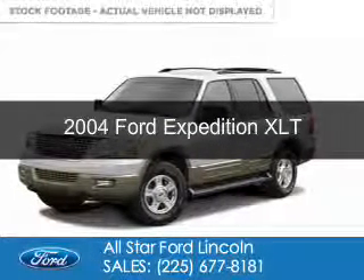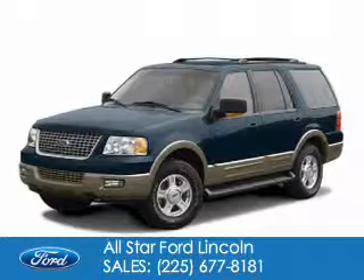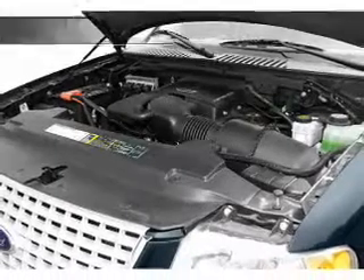This is a used 2004 Ford Expedition, powered by rear wheel drive, a 4.6 liter 8-cylinder engine, and a 4-speed automatic transmission.